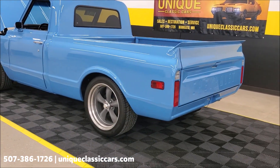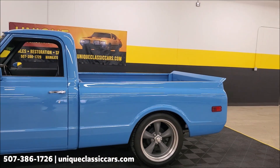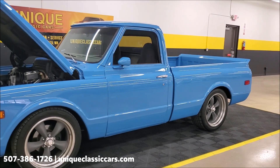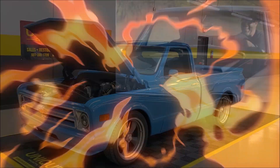I don't know what else you could ask for on this truck other than to have it sitting in your driveway. Go to uniqueclassiccars.com and you can see all the still pictures of this car inside, outside, and underneath. Remember, trades are always welcome, financing is available, and this truck would qualify for an extended warranty to protect your truck after the purchase.